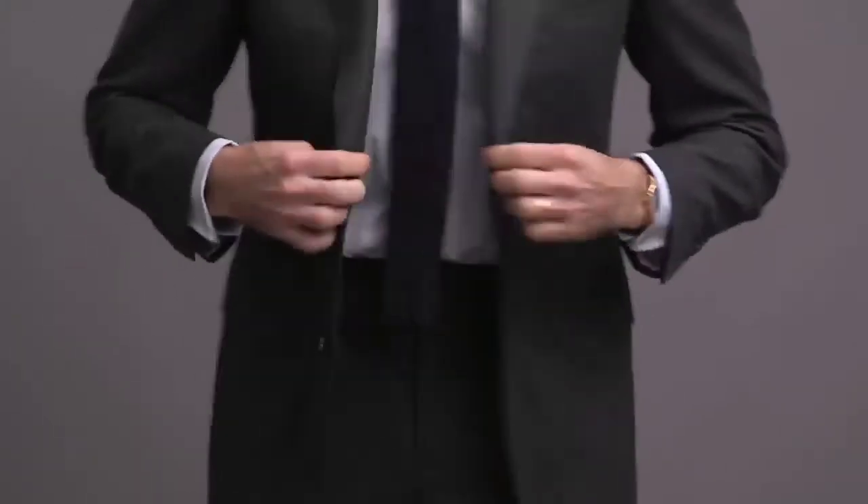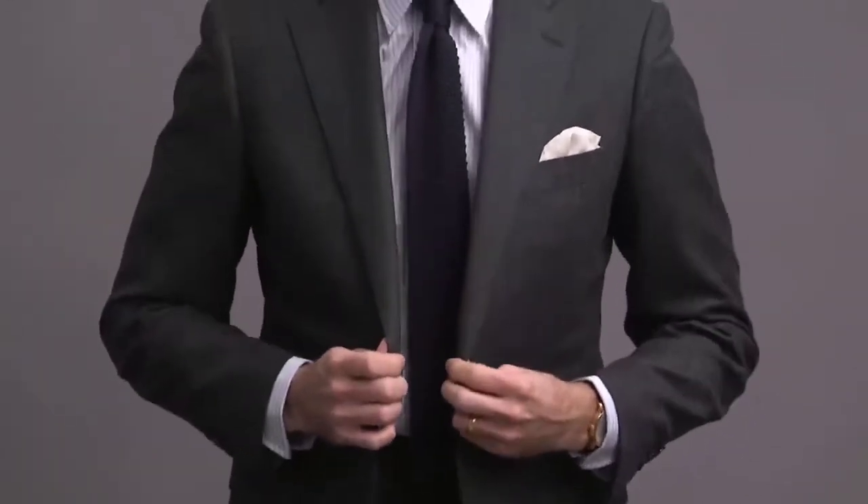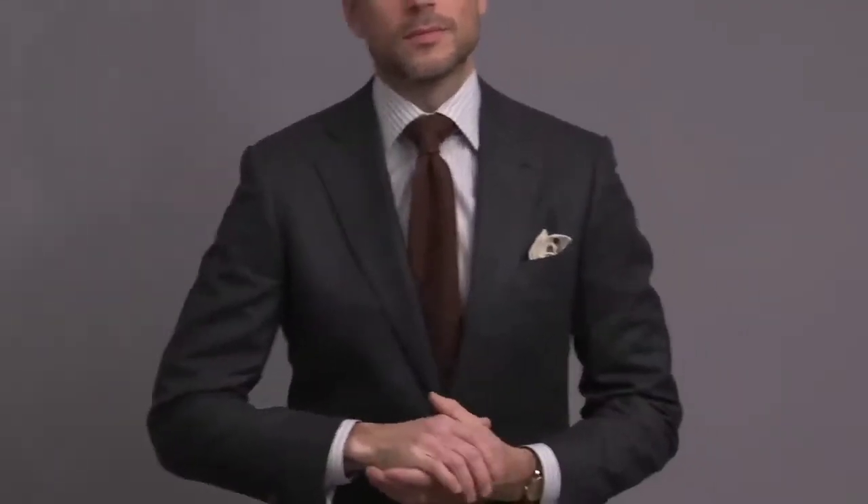Winter essential number one is a gray flannel suit. It's very important to have a suit that matches the season, and if you're only going to have just one, I recommend that it is a gray flannel suit. Flannel is one of the best and most classic winter fabrics — it helps keep you warmer. The gray color is very versatile, so you can pair it with a wide variety of shirt and tie combinations.